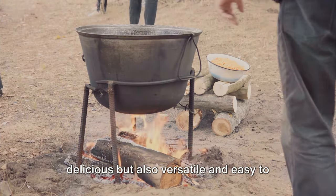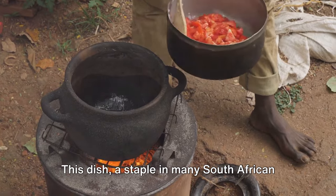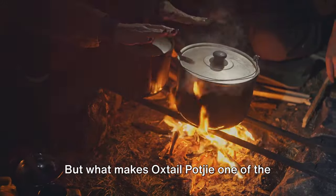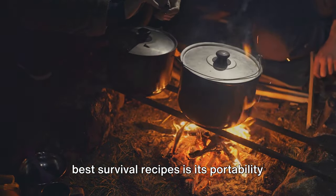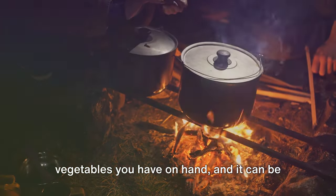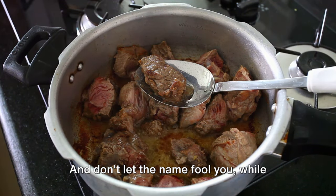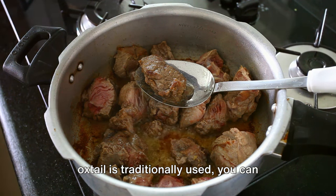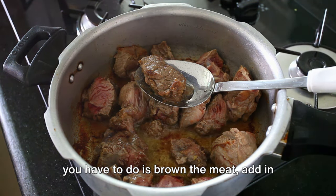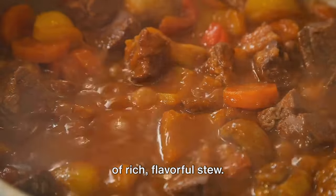We now venture into the heart of South Africa with a classic dish: the oxtail potjie. This dish, a staple in many South African homes, traces its roots back to the early settlers and is known for its rich, hearty flavor. What makes oxtail potjie one of the best survival recipes is its portability and adaptability — you can prepare it with whatever vegetables you have on hand, and it can be cooked in a large pot over an open fire. While oxtail is traditionally used, you can substitute it with any meat you have available. Simply brown the meat, add in your vegetables and some stock, and let it simmer. After a few hours, you'll have a pot full of rich, flavorful stew.